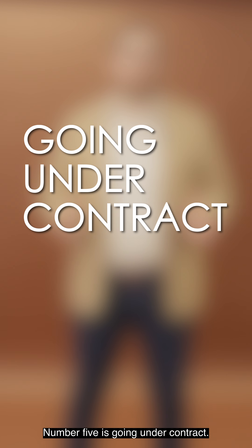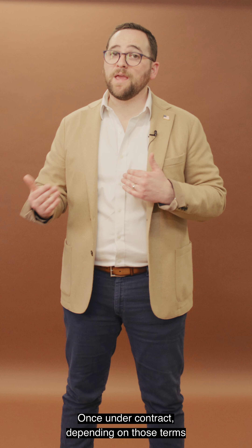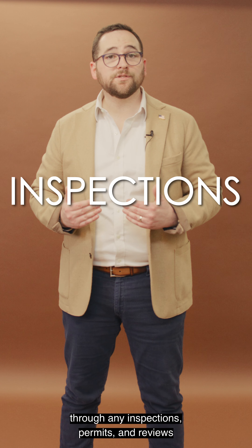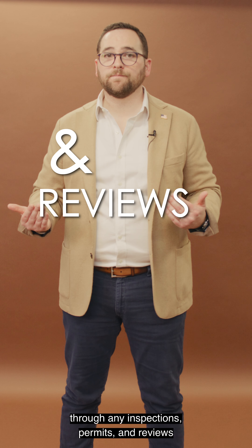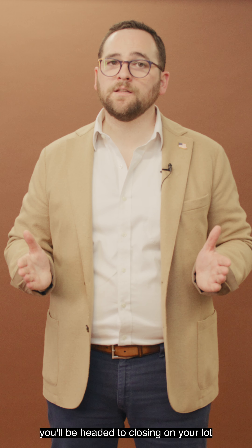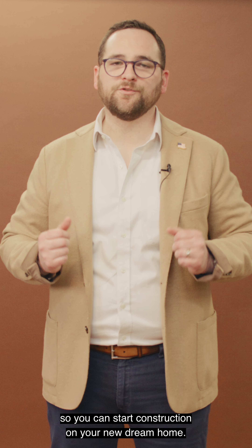Number five is going under contract. Once under contract, depending on those terms, you will be glad to have the builder partner helping you through any inspections, permits, and reviews. And hopefully, if everything looks good, you'll be headed to closing on your lot so you can start construction on your new dream home.